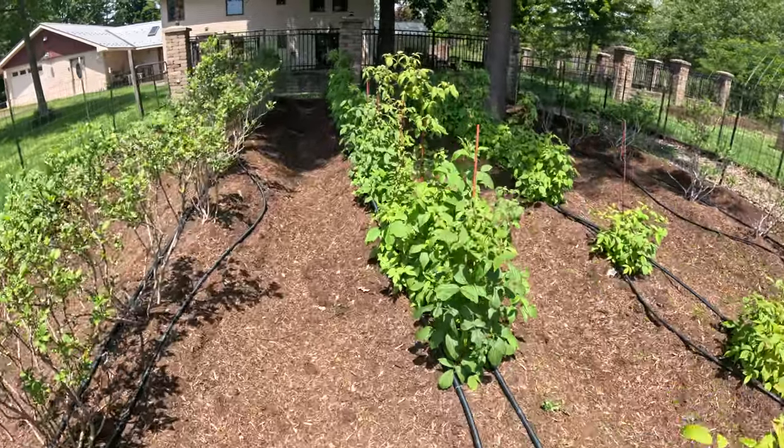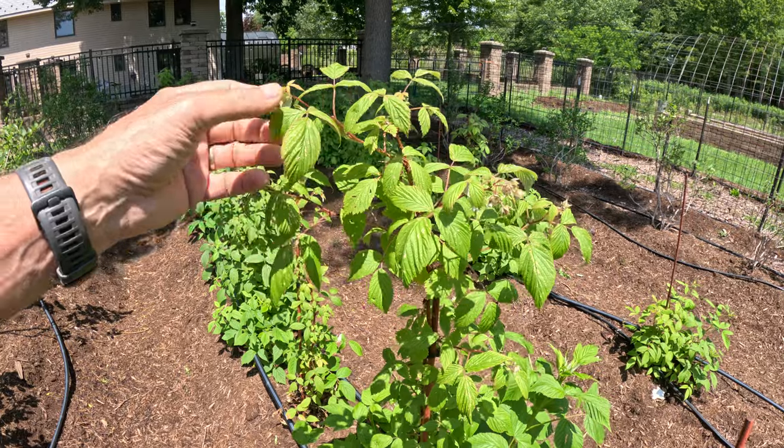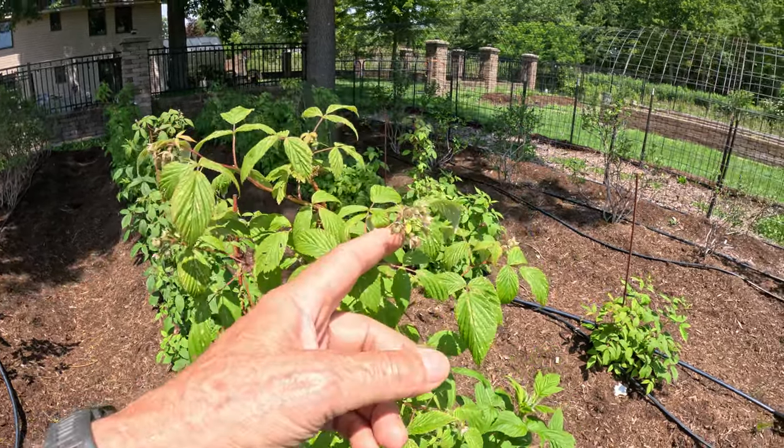Here's an example — this is a floricane here, and you see the side shoots come out and you'll see all the little raspberries that are about to start to emerge and produce beautiful fruit for us.